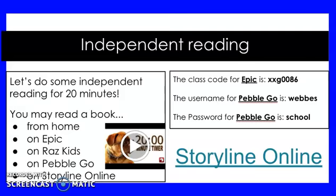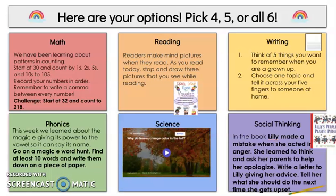Once you are done with that, we can come over to our choice boards. Here are all the choice boards that we have for our Wireless Wednesday today. Remember, make sure to do at least four of them — you can do five or you can do all six, but I would love to see everybody do at least four of the things on the choice board.